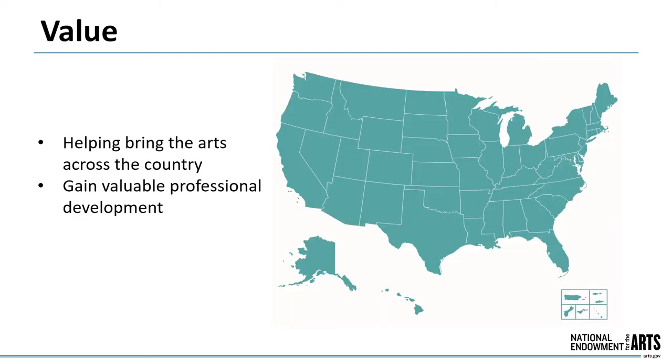Serving on a panel is a great public service to the Arts Endowment and to the arts community. You are helping to bring the arts across the country. Panelists also gain valuable professional development as you take part in the peer review process. You'll acquire insight into the vast national landscape of organizations that apply for funding, and you'll discover strategies to write strong grant proposals. Our panelists overwhelmingly say they had a good experience and would like to serve again on future panels. Panelists generally receive a modest reading fee and honorarium as a gesture of our appreciation, and panelist names are published on our website after grants are announced.